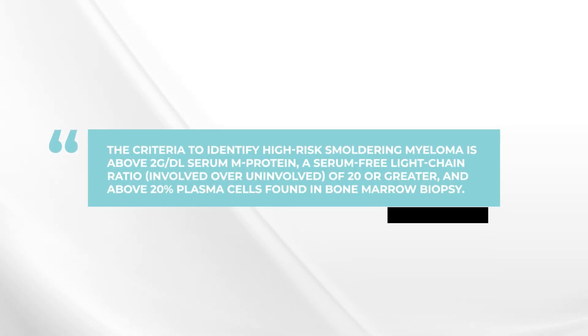The problem arises because that high-risk definition is based upon three test results right now: the level of the myeloma protein in the blood, if it's 2 grams or higher; the percentage of myeloma cells in the bone marrow, if it's 20% or higher; and the free light chain ratio, if it's 20 or higher.